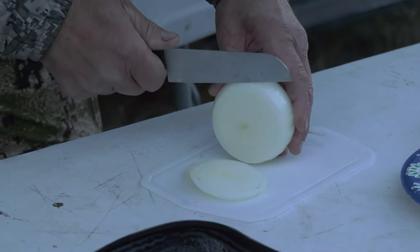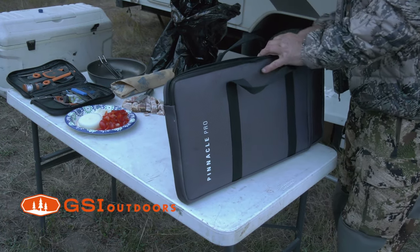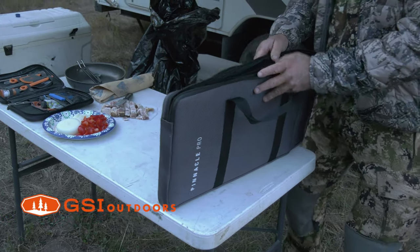Coming back to camp right now, cooking my famous Jasper hash breakfast. This is the new GSI Pinnacle Pro stove, and this thing is high tech.